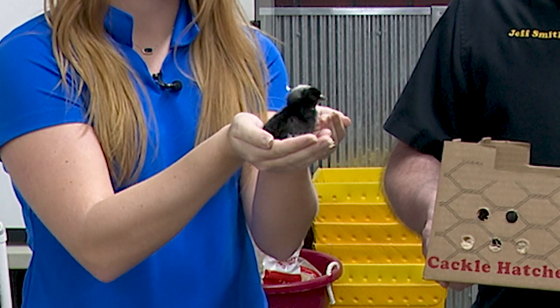Good morning from Lebanon. I'm here with Jeff with Cackle Hatchery. Good morning, Jeff. Good morning. I have a little friend here in my hand, and that's a she — that's a female barred rock.